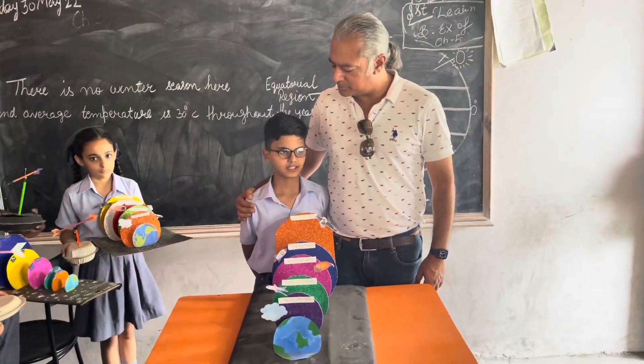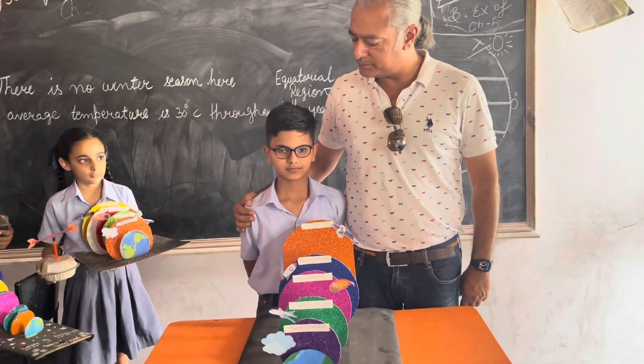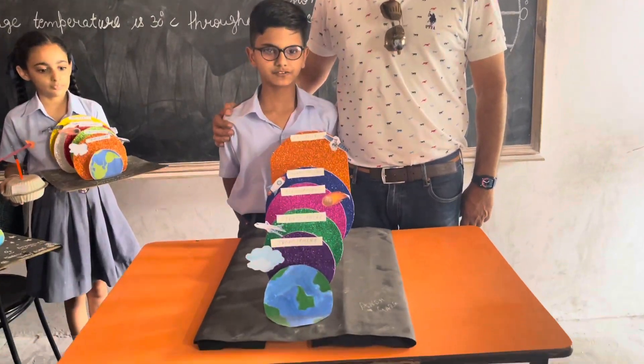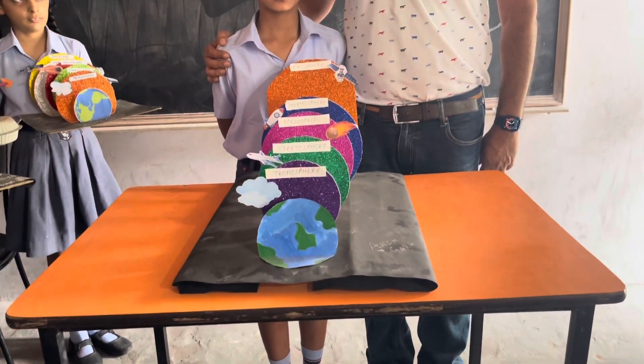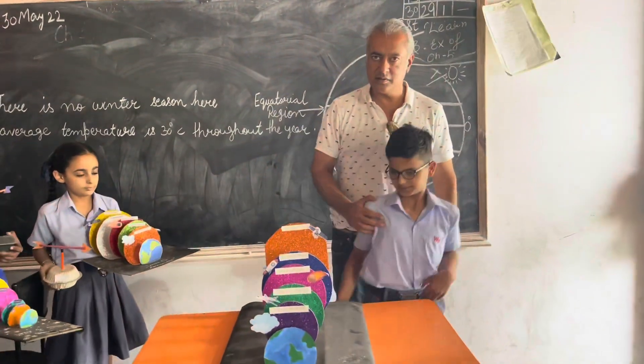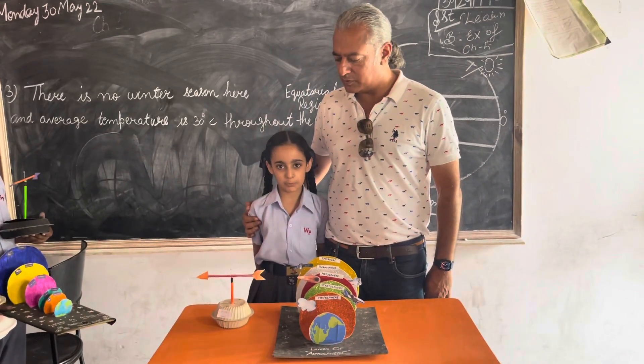What's your name? Tell the camera. My name is Ajit. And what have you made? Layers of the atmosphere. Well done, good job. You made a pigment and layers of atmosphere — excellent.